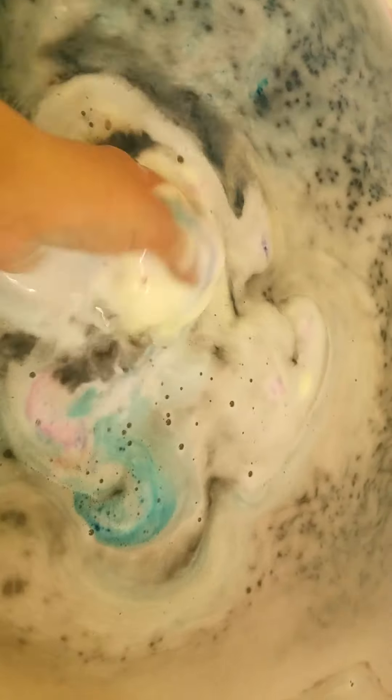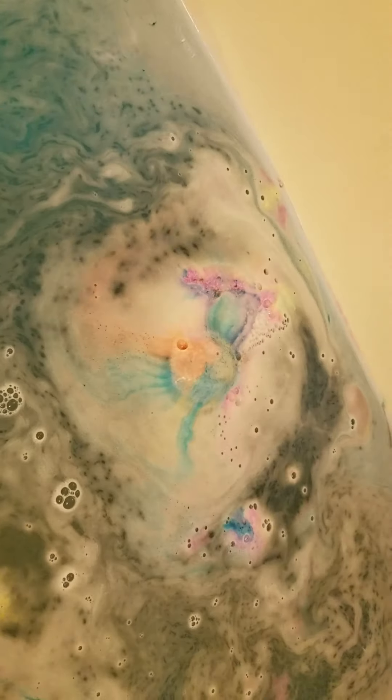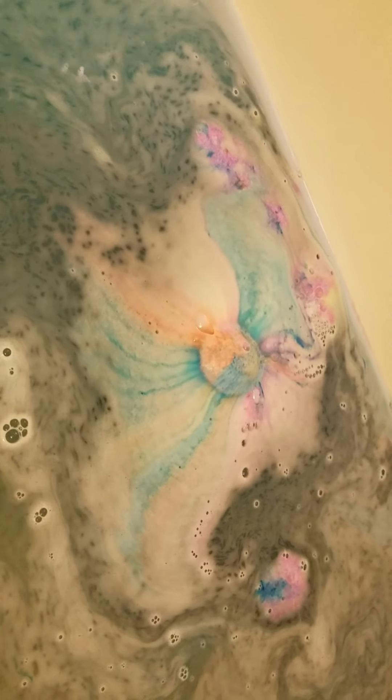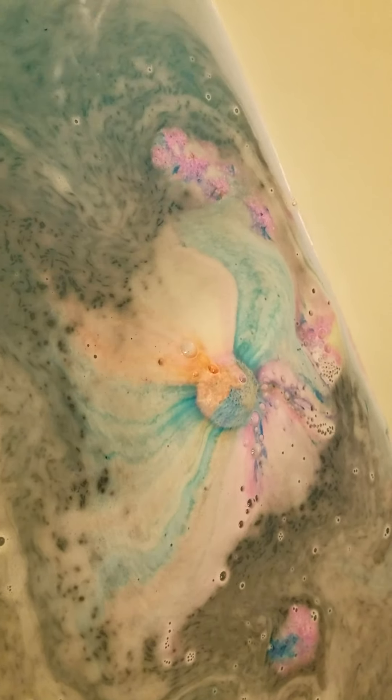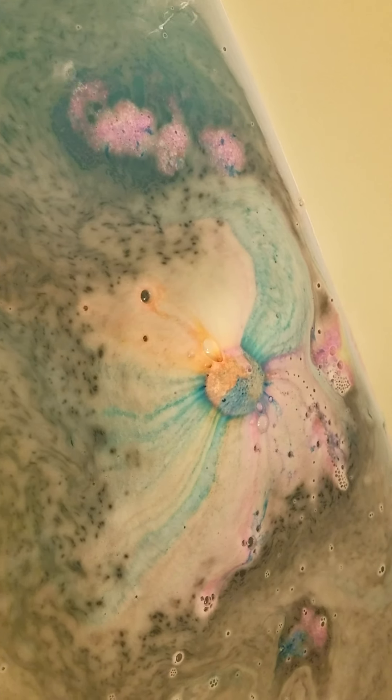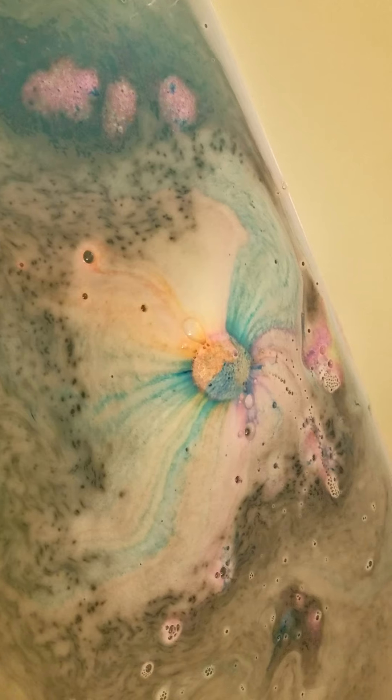It's so pretty! See how all the blues and the oranges and the pinks come out like a rainbow — it's so beautiful. Sorry, my drain is leaking down, but here's how it is.